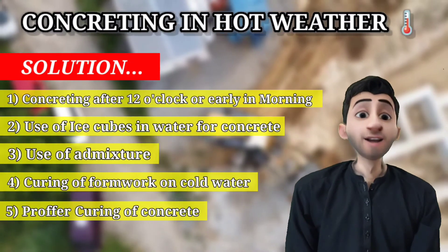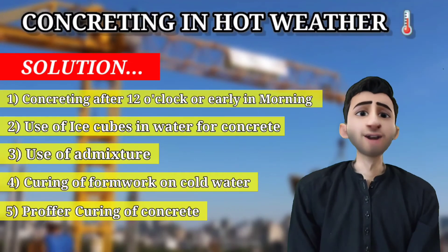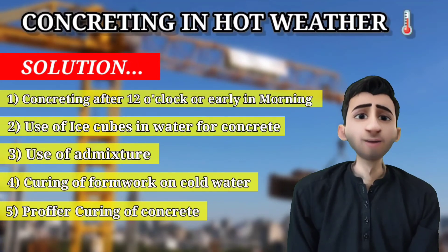The last step is the proper curing of concrete. If you do proper curing, the concrete will gain its ultimate strength. If you do not cure it properly, it will decrease the strength by 30 to 40 percent.